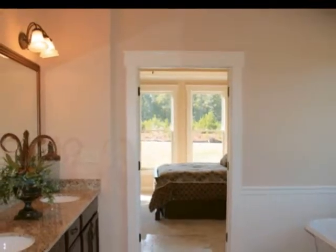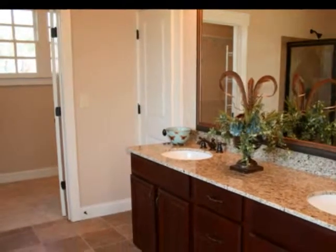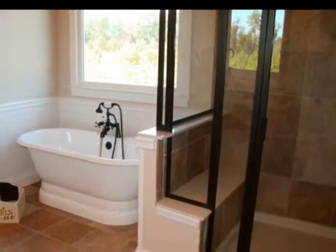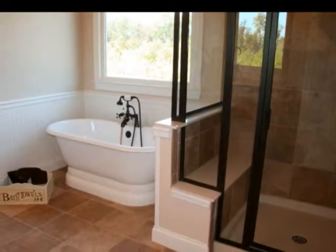You'll feel as though you're in your own luxurious day spa in the master bath, boasting dual granite vanities, a large freestanding tub with oil-rubbed fixtures that include a nozzle spray, and an oversized benched walk-in shower.